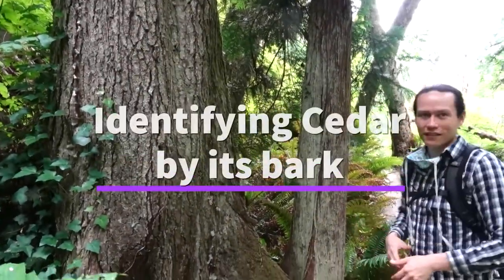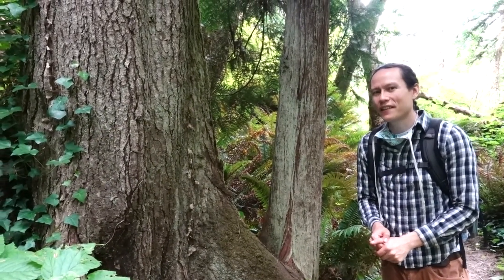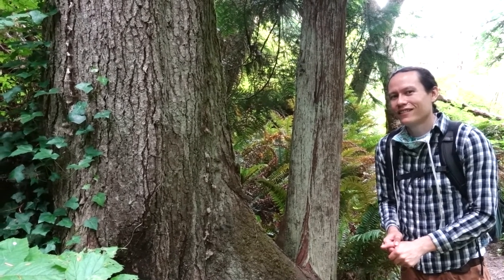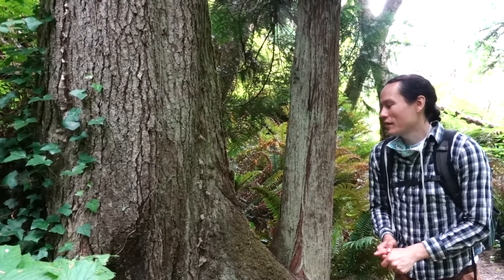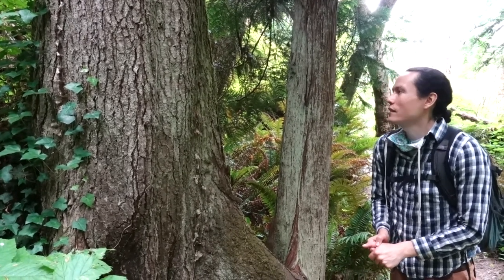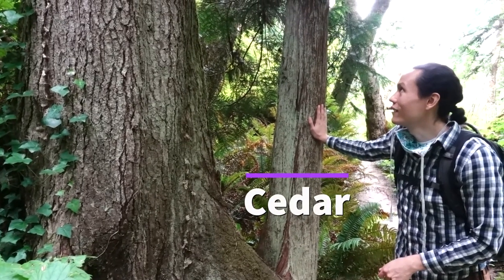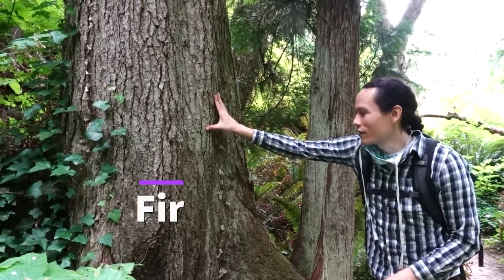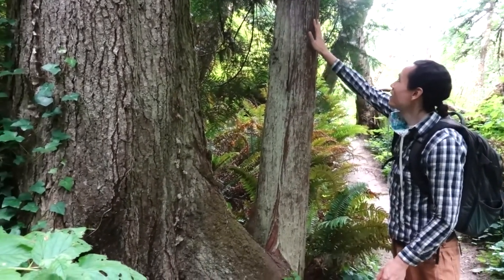One of these two trees is a cedar tree — can you tell which is which just by looking at the bark? It might be a little tough sometimes, and even in person it can be tricky until you start to get used to it. This one here is the cedar and this one here is a fir.